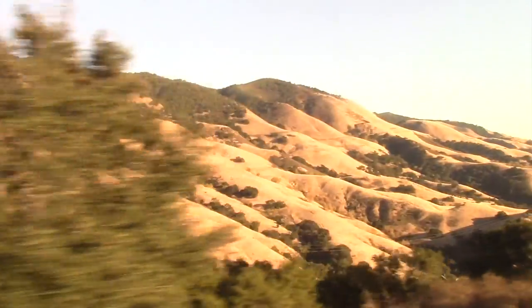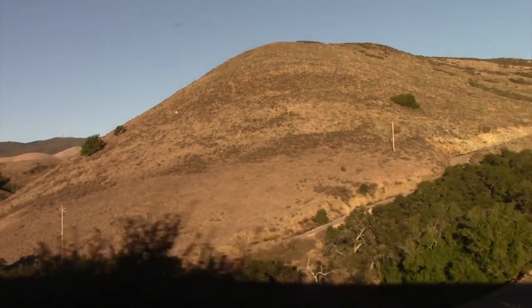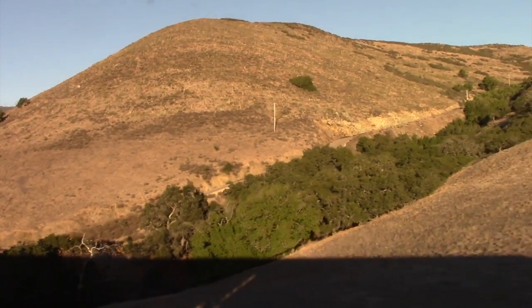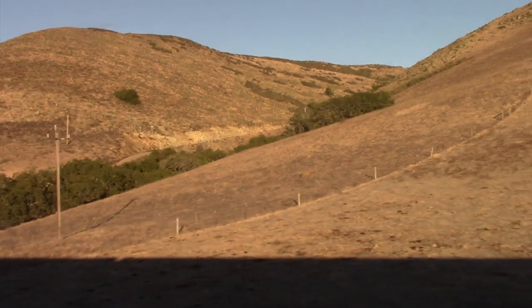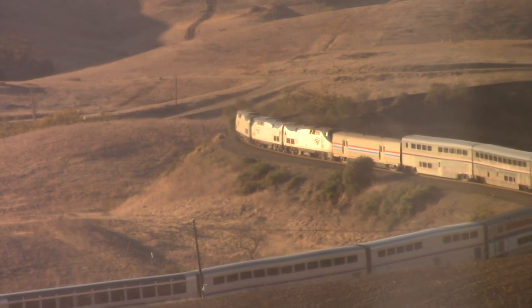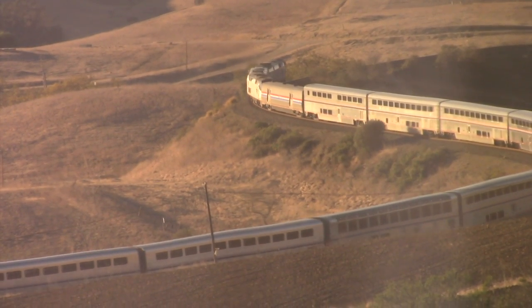And that brings us to Cuesta Pass — these mesmerizing hills, mostly brown this time of year. It's from these brown hills that I saw our train's sister train, Train 14, heading north out of San Luis Obispo.